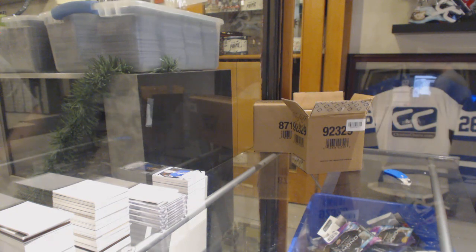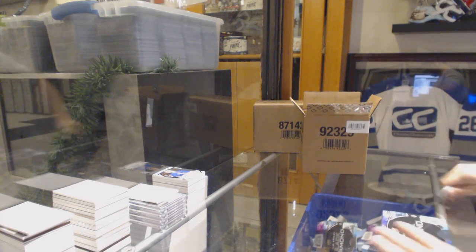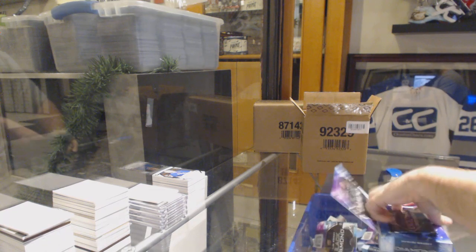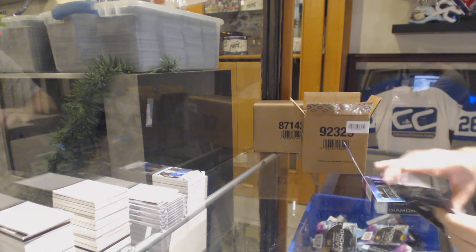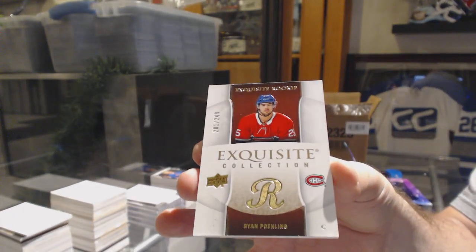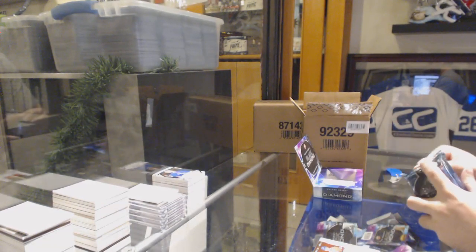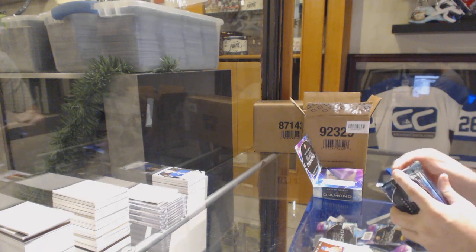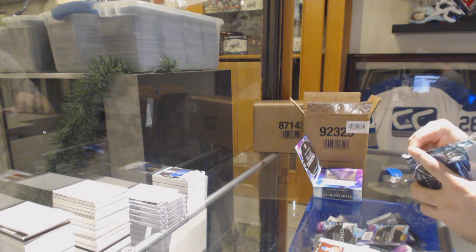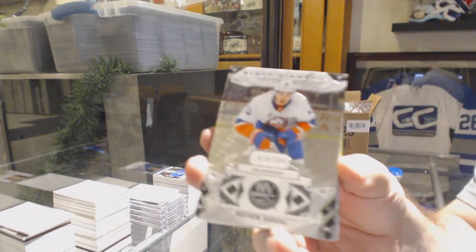We still have a couple boxes left so I won't be too worried yet. For the Montreal Canadiens, 249 Ryan Poehling — exquisite rookie. Holy moly, so many times these packs. For the Islanders, 249 Matthew Barzel.